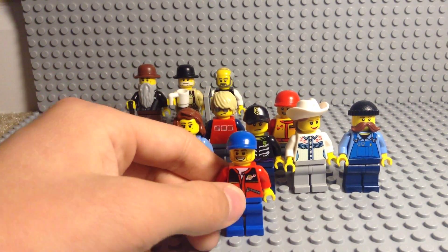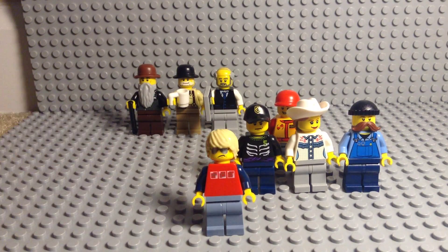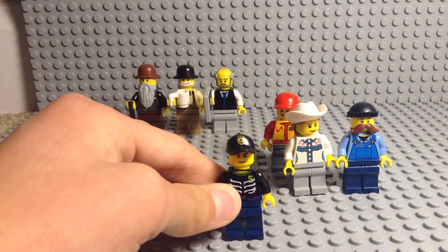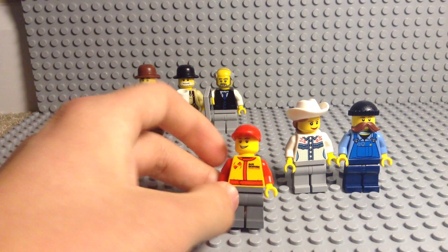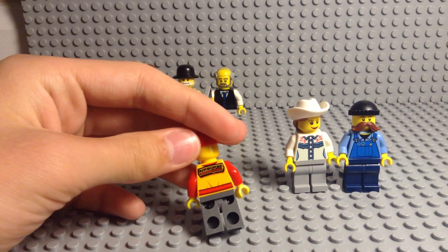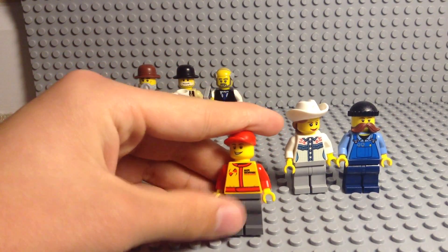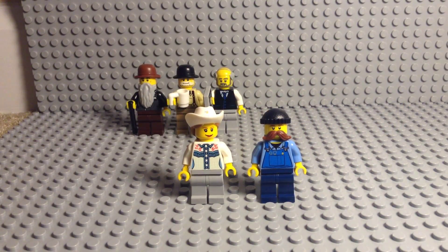This minifigure is actually based off of someone from a play I was in, and this guy is kind of like a real tough guy — he's got a Jeep, and he's just not a very happy person. And this next guy is a bit worse: he's always wearing a black shirt and a black hat, he's just not a very happy person, not a big fan of anybody, so he doesn't really have any friends.